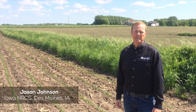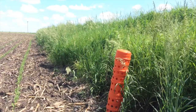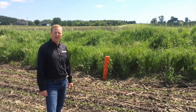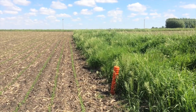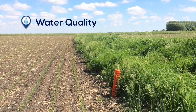Water and sediment control basins are constructed along slopes where gullies may form. This practice forms a sediment trap in a water detention basin with a stable outlet. These basins will detain water for a short amount of time following a heavy rainfall. Water and sediment control basins help improve water quality by trapping sediment, preventing it from reaching downstream water bodies.